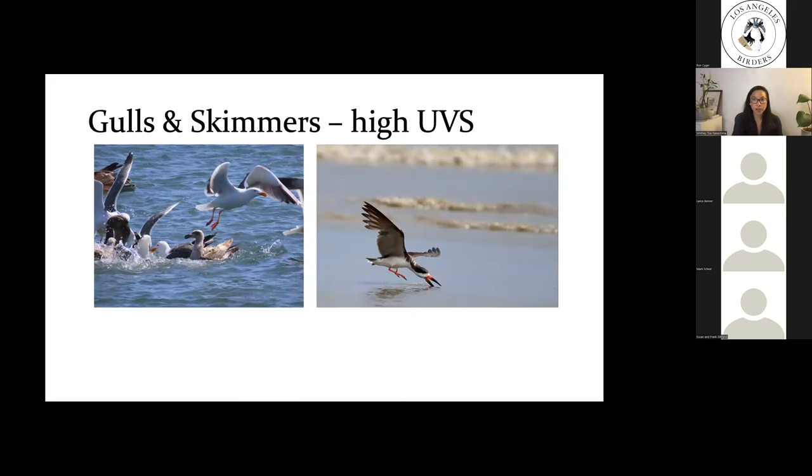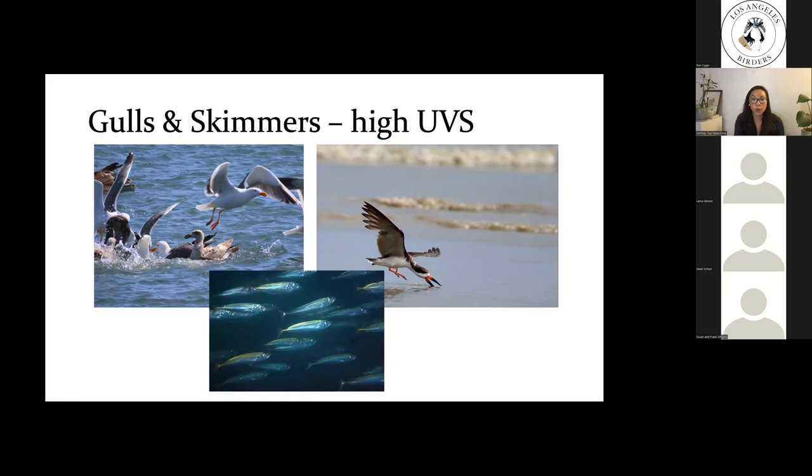We find that gulls and skimmers have a high UVS visual system, which is somewhat surprising given their shore and aquatic habitats where you might expect photo damage risk. However, one thing potentially driving this is that their prey items are fish, and fish can actually signal and see in UV — so having a high UVS visual system may help gulls forage for fish near the surface of the water. Further investigation into gull vision, foraging behavior, and their ability to counteract photo damage is needed.